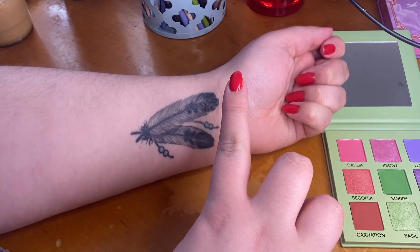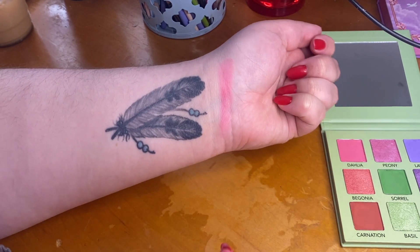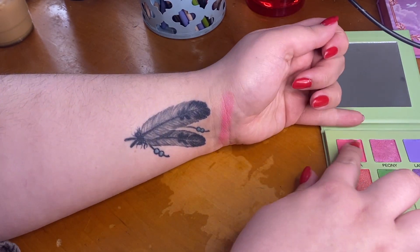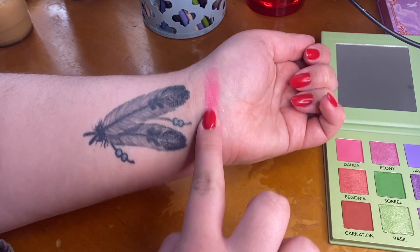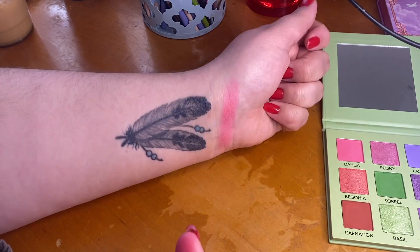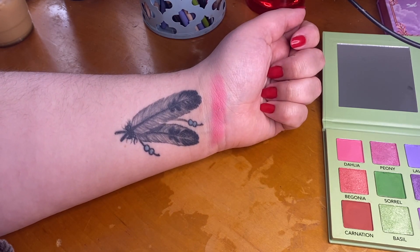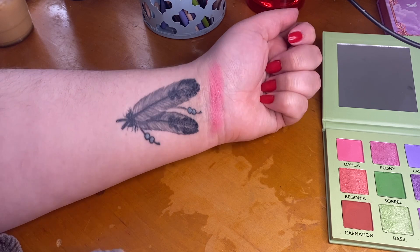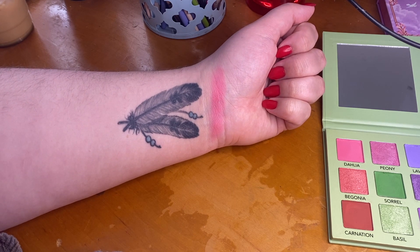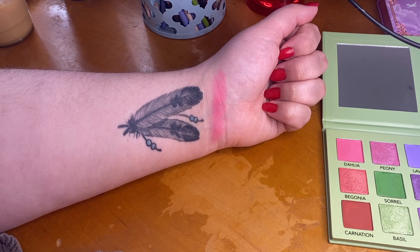This very first shade, Dahlia, is actually the one shade that did not perform as well as I wanted it to. As you can see, it's like a sequined shade — a matte with a bunch of loose glitters in it. For some reason, this one seems to be so much harder pressed than all the rest of them. I did a look using this shade and it was almost difficult to apply to the eye. Swatched out it actually looks really nice, but it was very hard to pick up on the brush, so I was a little bit disappointed. Since this was the very first shade I ever used from this palette, it scared me to try the rest, but I am happy to report that the others do not perform like this.